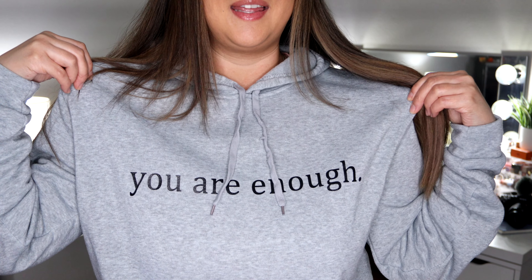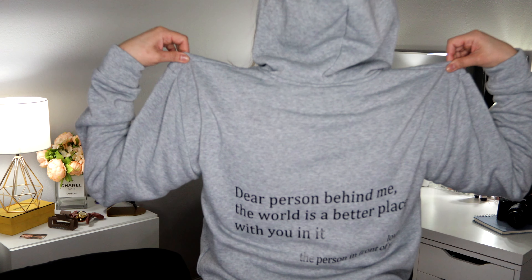Let's talk about my first favorite — this is a sweater I got during Christmas from my auntie. The front says 'You're enough' and the back says 'Dear person behind me, the world is a better place with you in it.' I thought this was the sweetest sweater ever — so uplifting and inspiring. If you're feeling down, just read the sweater.